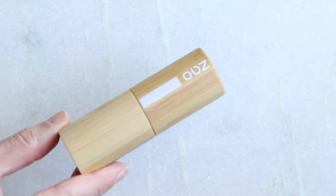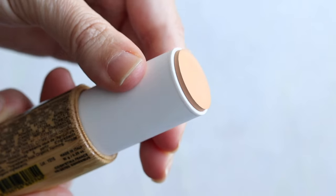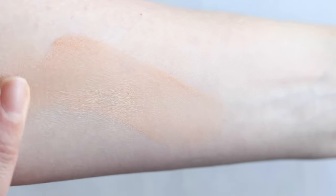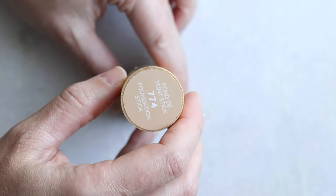If you follow me on Instagram you've seen me testing the Zao foundation stick. The testing process isn't scientific — I just put it on my face and figure out what works. It is very lightweight and silky. The Zao foundation stick is $44 for 0.35 ounces — that's the most product of the entire list. I have shade 774. The shade range is not that great though: 14 shades that run more on the lighter side.